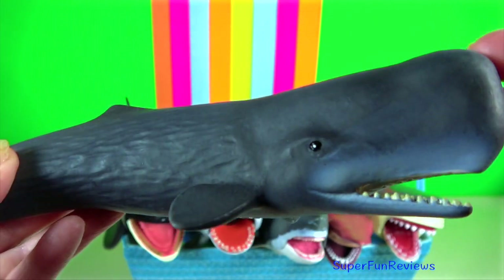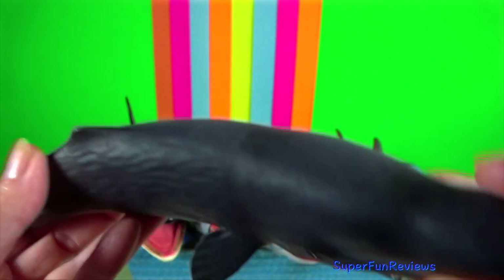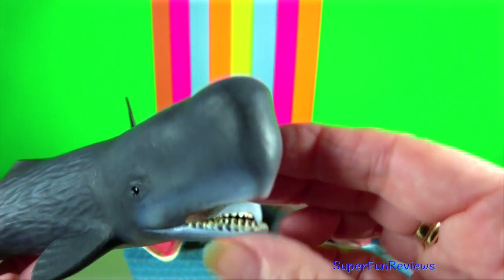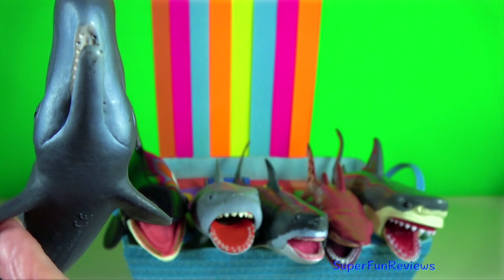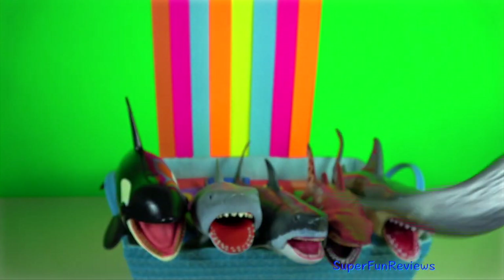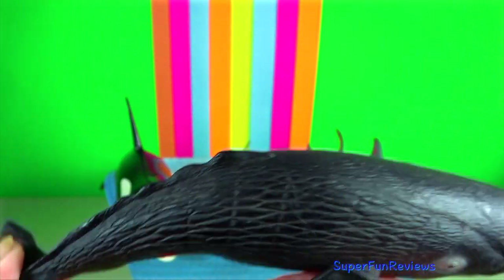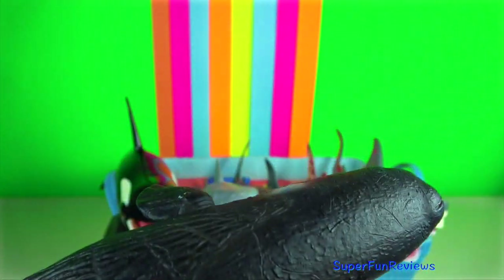Sperm whale. They are the largest of the odontocetes and the most sexually dimorphic cetaceans, with males considerably larger than females. It is the only living cetacean that has a single blowhole asymmetrically situated on the left side of the head near the tip. Their large conical teeth grow to 20 centimetres in length.